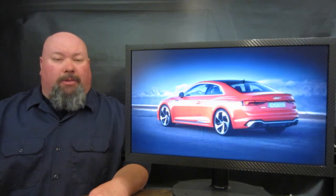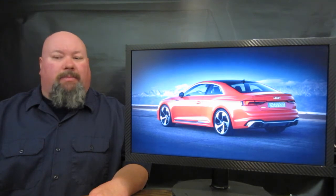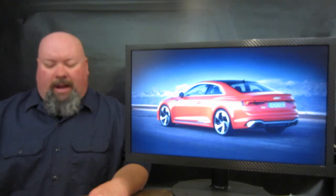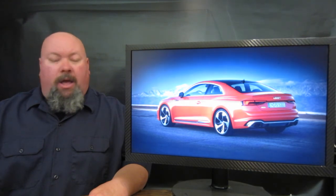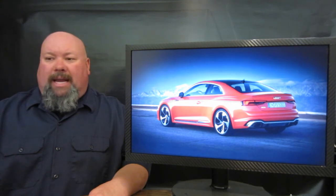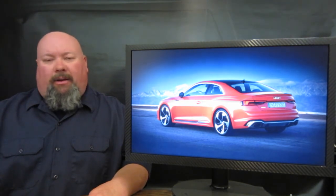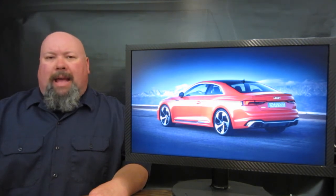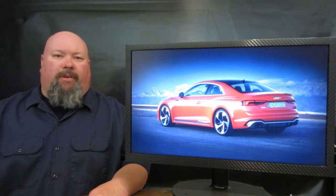It does come with an optional torque vectoring system. Zero-to-62 comes in at just 3.5 seconds with a top speed of 174 miles an hour. The vehicle has dynamic ride control, dynamic steering, carbon ceramic brakes on all four corners, and a carbon fiber roof available in bare clear-coated or body color. Audi has yet to release pricing or availability, but we'll keep you in tune once we hear that information.